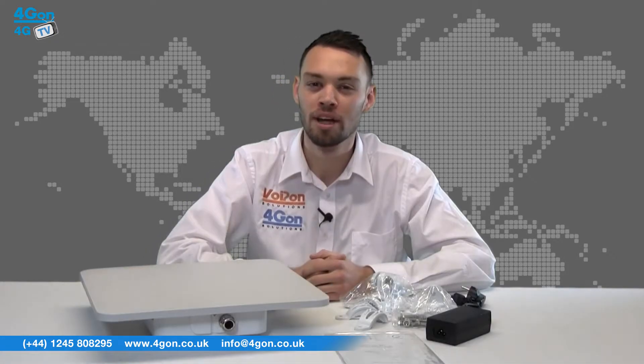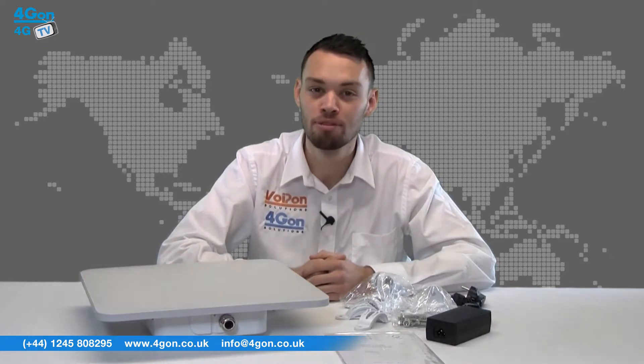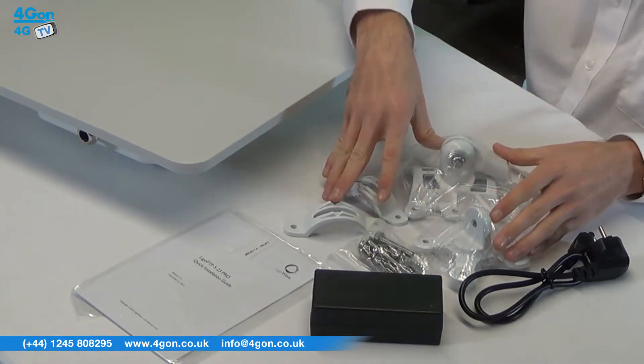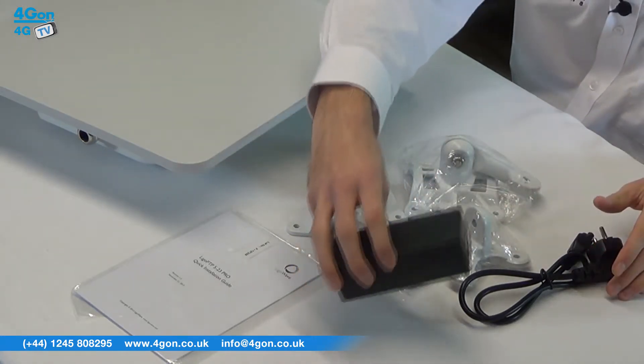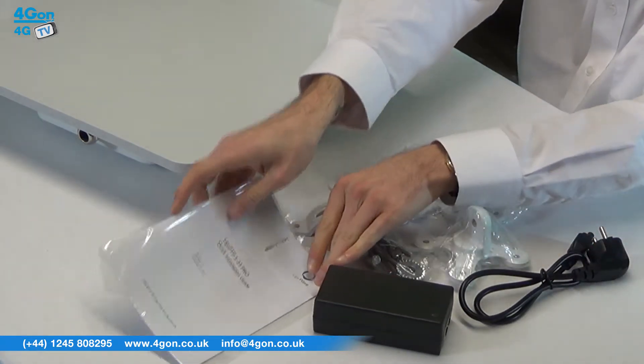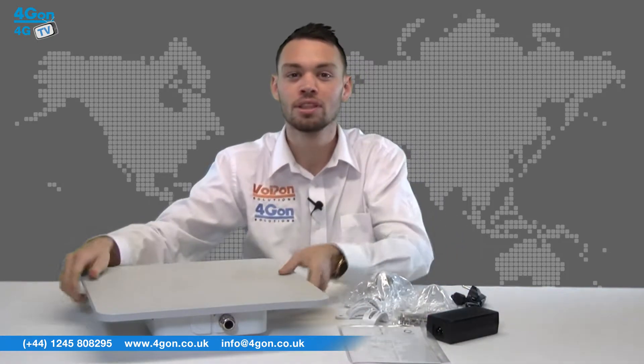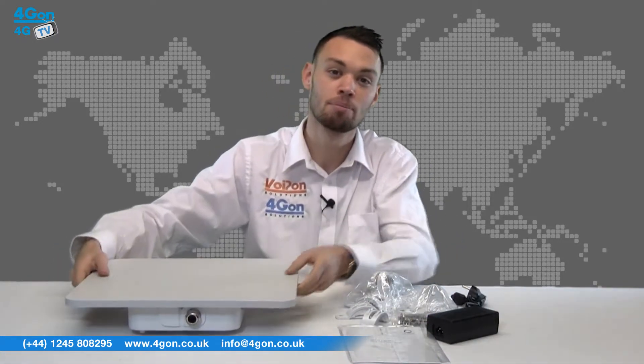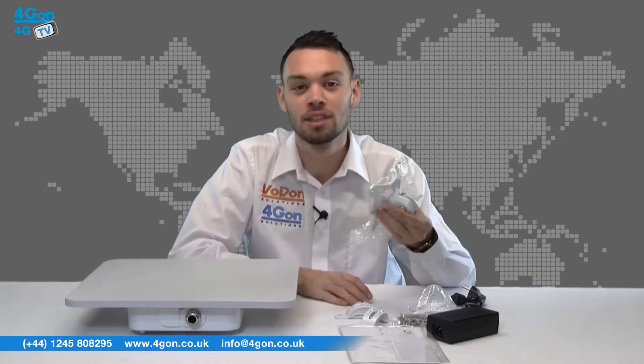The LIGO WAVE PTP523 Pro comes complete with the antenna itself, P1 wall mounting kit, power cable, PoE injector and documentation. The antenna unit is built solid and weighs in at around 3kg — that's 7 pounds — with a robust mounting kit attached.